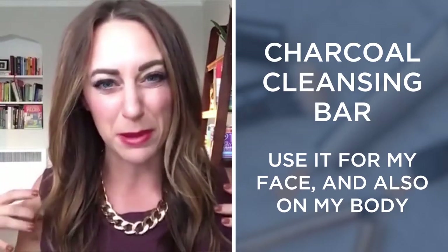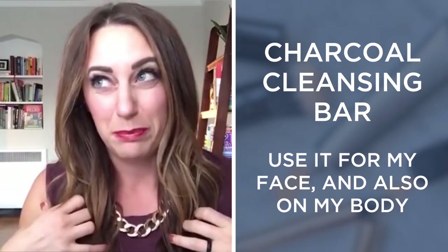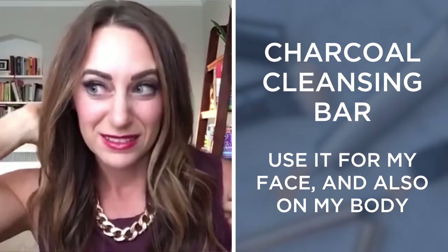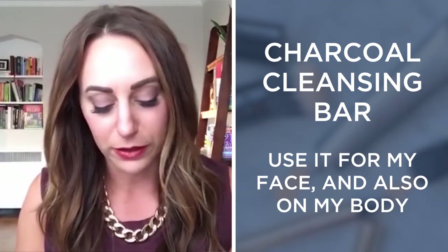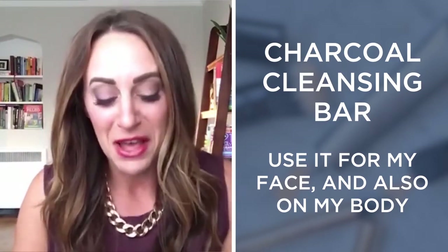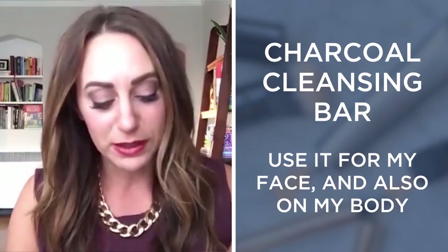That's my first favorite. I use it for my face, I use it on my shoulders and my body, because I do sometimes get pimples on my shoulders — I think because I work out first thing in the morning and I don't always shower right away. But I work for myself and work from home, so the only one suffering is my husband. Anyway, that's the first one — the charcoal bar.